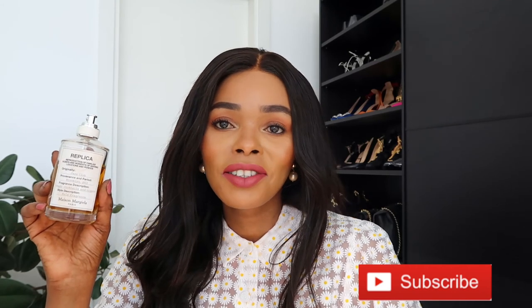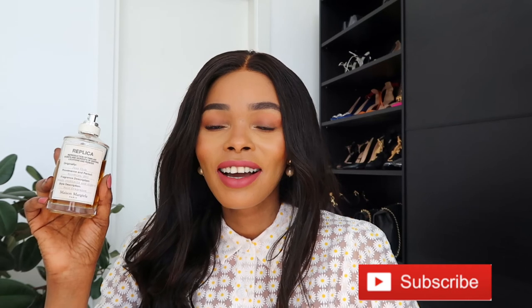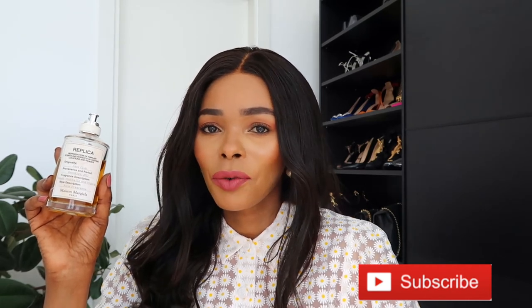The whole Replica line is designed to take you to a place in time you've experienced and enjoyed. For example, there was a time I wore Dolce & Gabbana Light Blue for years, and my sisters wore it too. Anytime I smell Light Blue on anybody, I think of my sisters — it became a signature home fragrance. That's what Maison Margiela tried to do with this Replica line. Try them out if you can, or order testers.